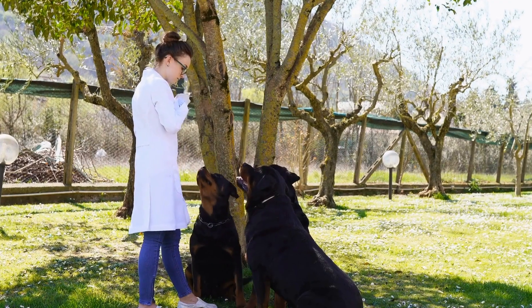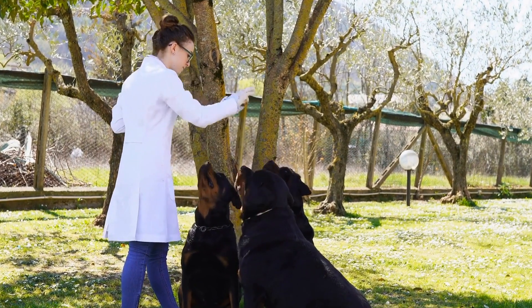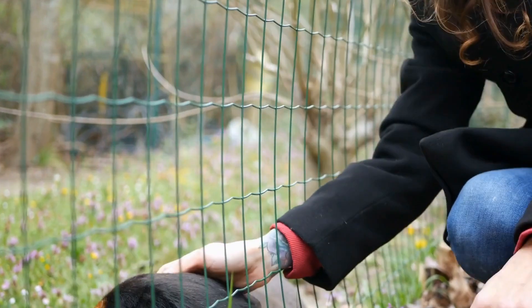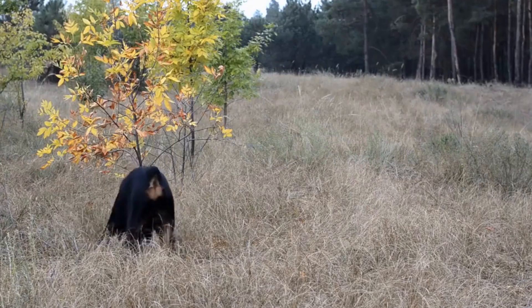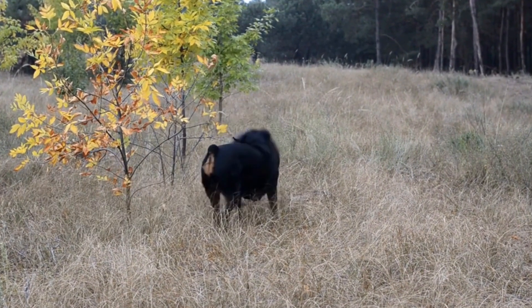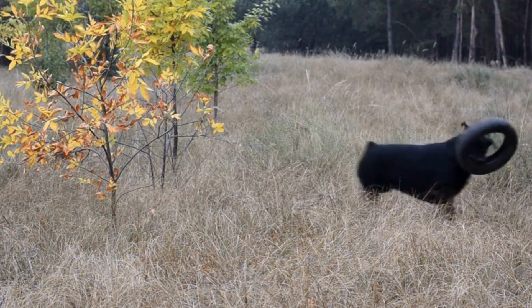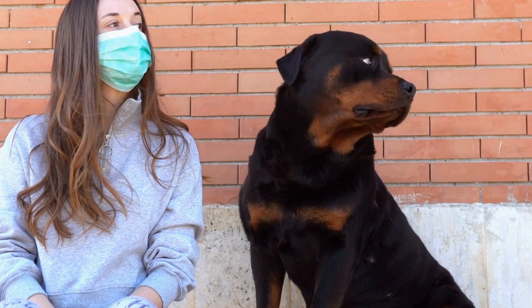If you feel unsure about teaching your Rottweiler to swim, consider enrolling in swim lessons specifically designed for dogs. Professional guidance can be beneficial in building your dog's confidence in the water. Once your Rottweiler becomes comfortable with swimming, ensure regular practice sessions to maintain their skills and fitness. However, always pay attention to their energy levels and avoid overexertion.